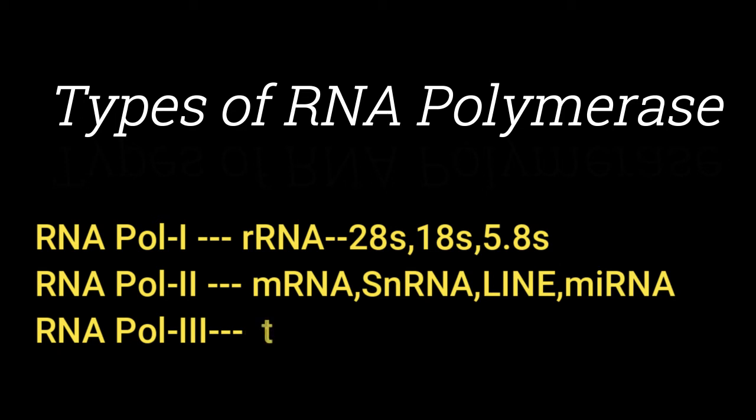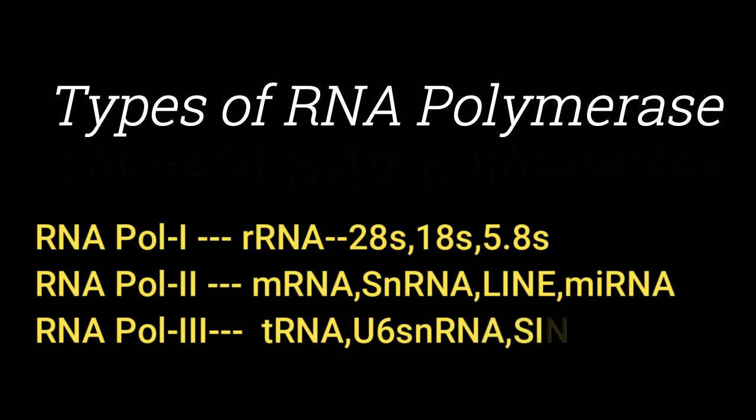RNA Pol III is going to transcribe tRNA, U6 snRNA, SINE, and 5S rRNA.